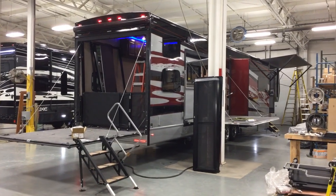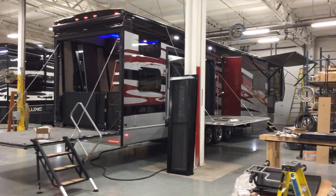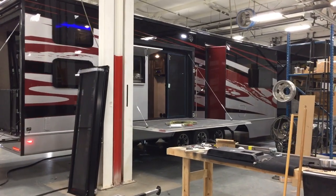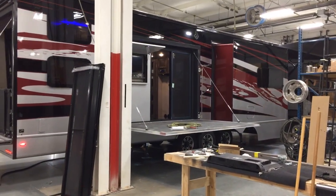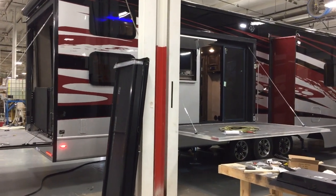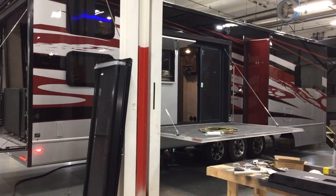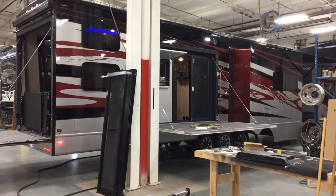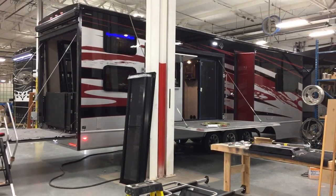It's got a 16-foot garage with a side patio. This unit has just come back from paint, so we're diligently working on it. We've put a lot of engineering and thought into this unit and the side patio. We've brought the side patio out of the garage area, which gives you a huge outdoor living space.